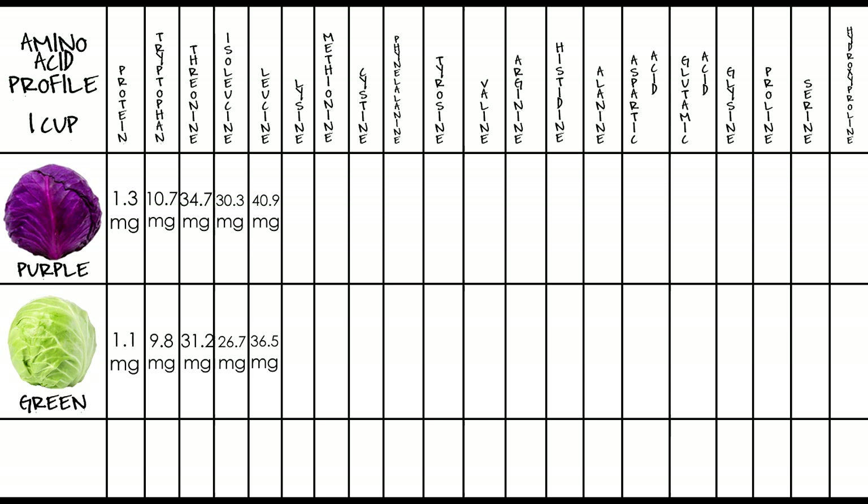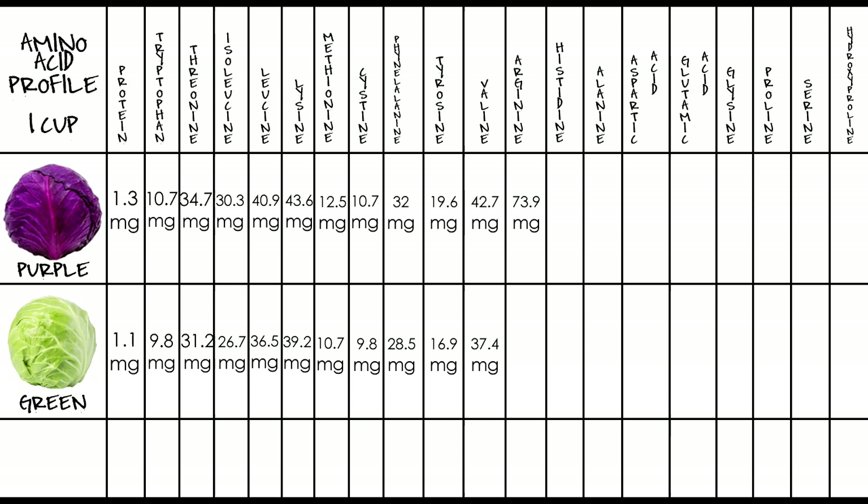For leucine, purple has 40.9 milligrams and green has 36.5. For lysine, purple has 43.6 milligrams and green has 39.2. For methionine, purple has 12.5 milligrams and green has 10.7. For cysteine, purple has 10.7 milligrams and green has 9.8. For phenylalanine, purple has 32 milligrams and green has 28.5. For tyrosine, purple has 19.6 milligrams and green has 16.9. For valine, purple has 42.7 milligrams and green has 37.4.